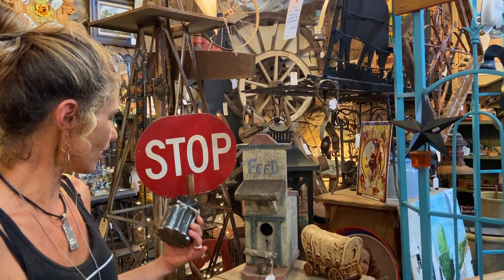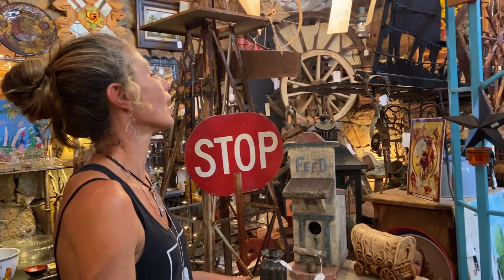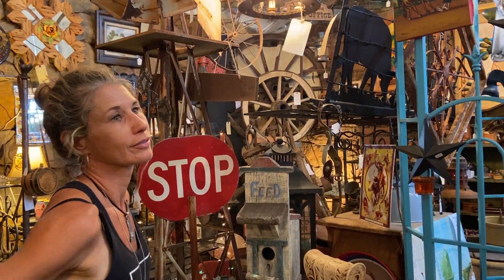What is that — a vase? It's a candle holder. Oh, that's cool! $18. Anything else you want to point out in here? No, nothing new.